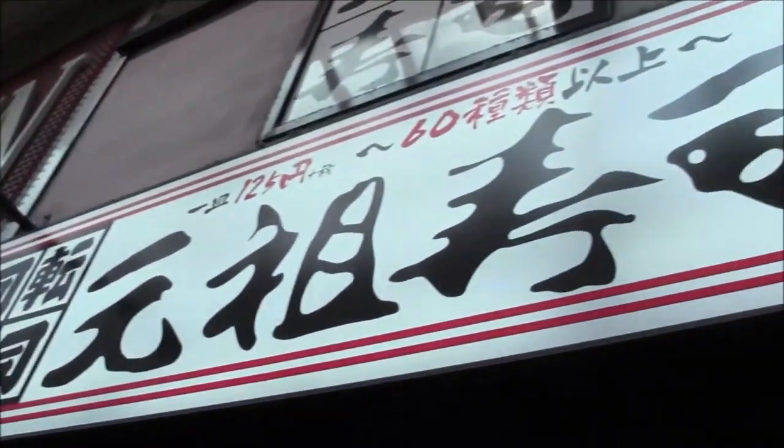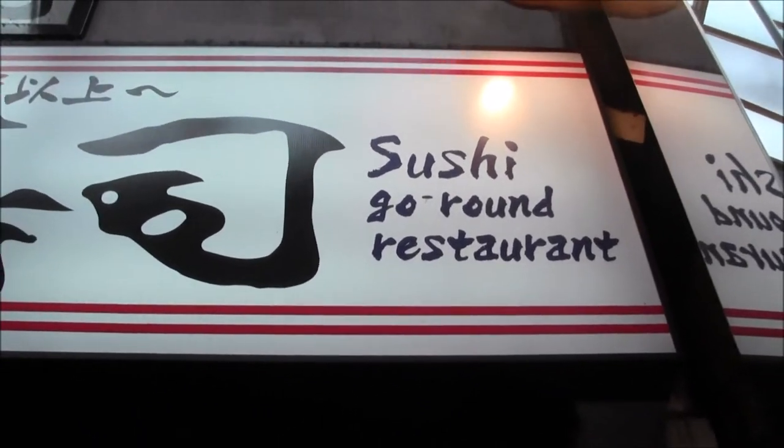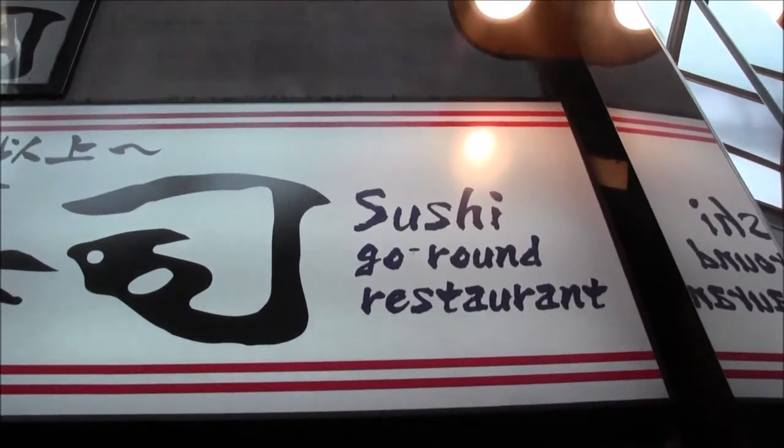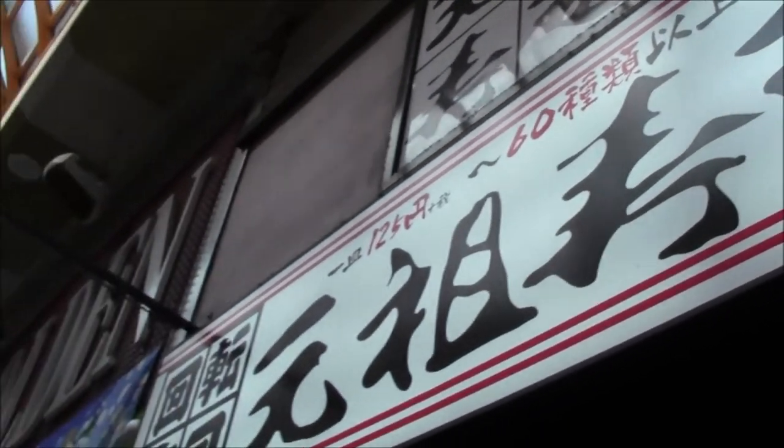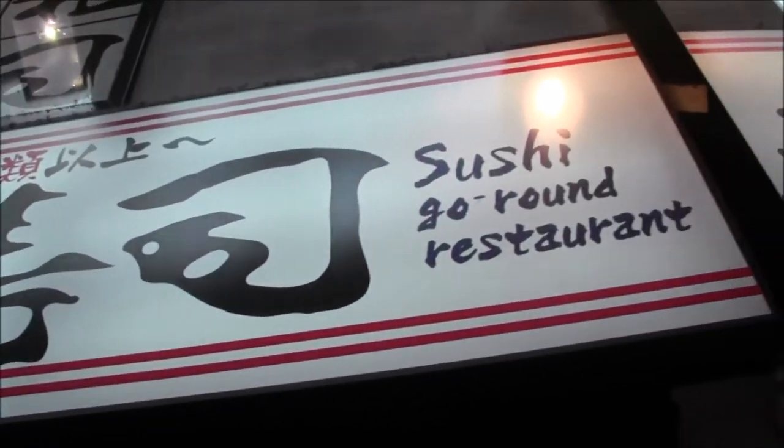So this is where we ate our conveyor belt sushi, so check it out. Sushi go round restaurant. Check it out if you're ever in specifically Nakano, Tokyo. And yeah, thanks for watching!